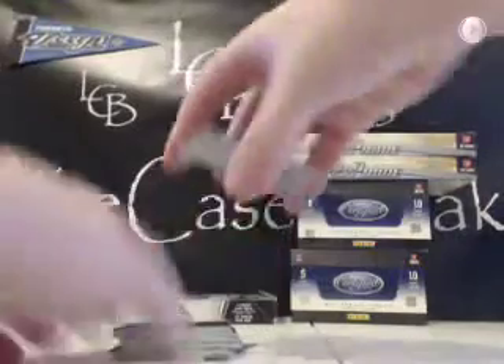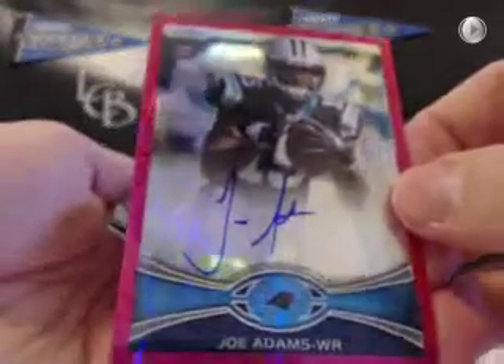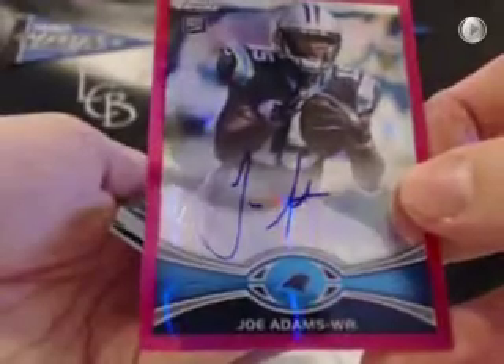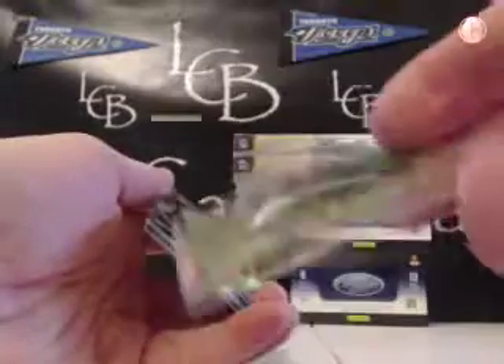Let's see what we got for hits. I thought it was red — it's pink. Here's our pink — it is autographed. Joe Adams for the Panthers. The Panthers were Steph's — yes, they were. Joe Adams, Panthers, Steph. Pink auto to 75, 9 of 75. There's a Robert Griffin III refractor for the Redskins — RG3 refractor rookie card, worth a couple bucks.